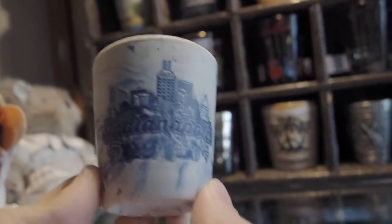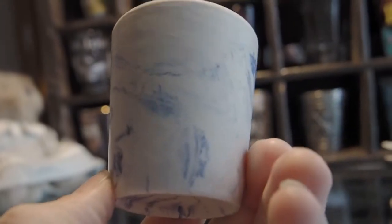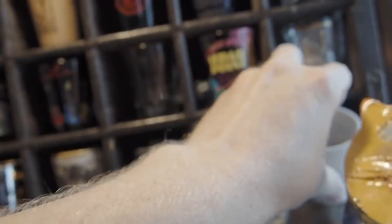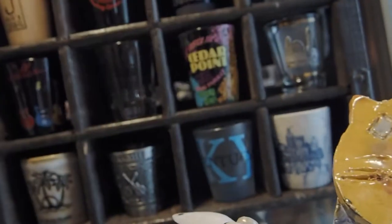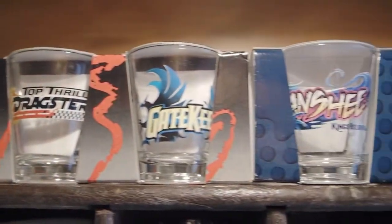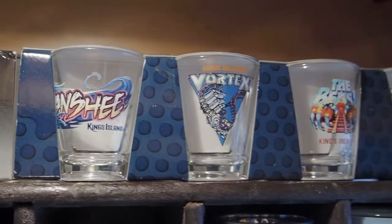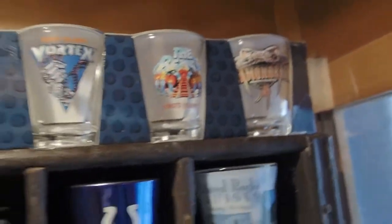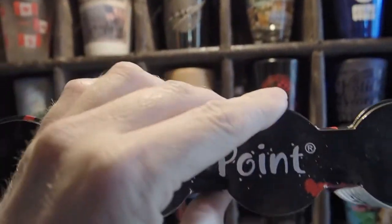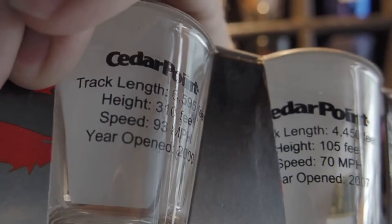I actually do have one — Indianapolis. Got this at the Soldiers and Sailors Monument downtown. That's just kind of ceramic with blue. And then I must mention all of my roller coaster shot glasses still in the packaging. I got two sets — one from Kings Island, one from Cedar Point. On the back you have the facts from each roller coaster.